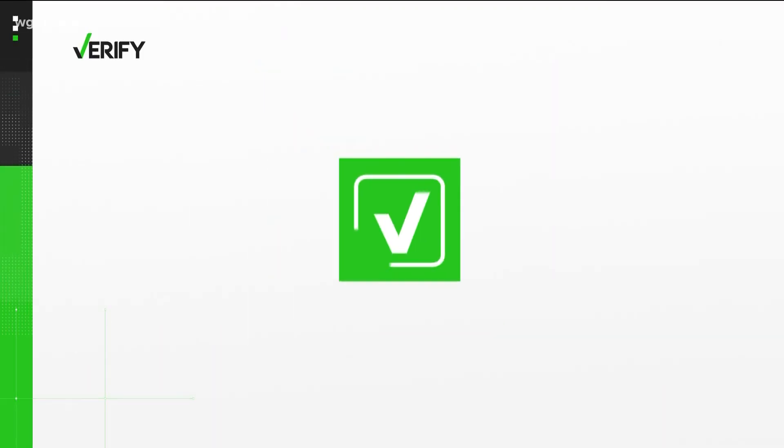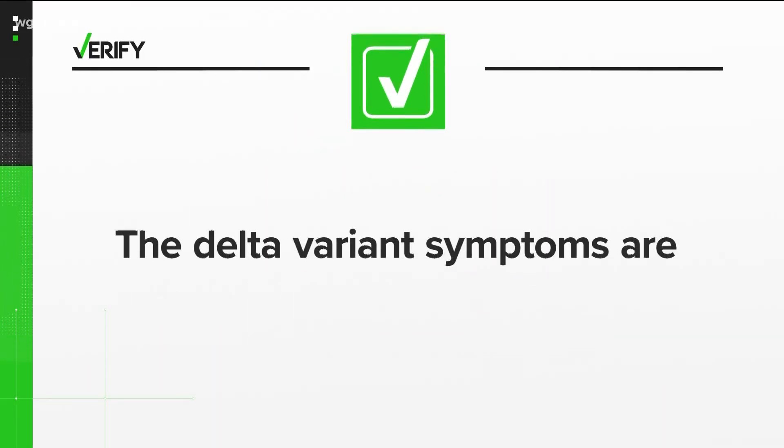So it's true — the Delta variant symptoms are different than those of the original virus. Kellen says those differences can make it hard for people to distinguish between the start of a cold and COVID-19, and encourages people to watch for symptoms that worsen.